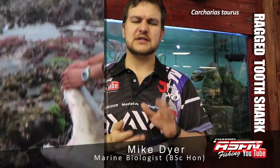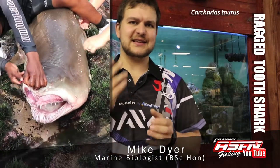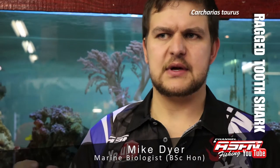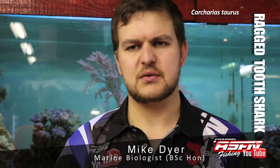Very long curved teeth — looks like a bad hair day, but in someone's mouth. They're really not the prettiest smiling fish of them all. They do have little brown blotches along the whole body, but it's very difficult to mistake this shark for anything else. When you catch a raggy, you'll know it's a raggy.